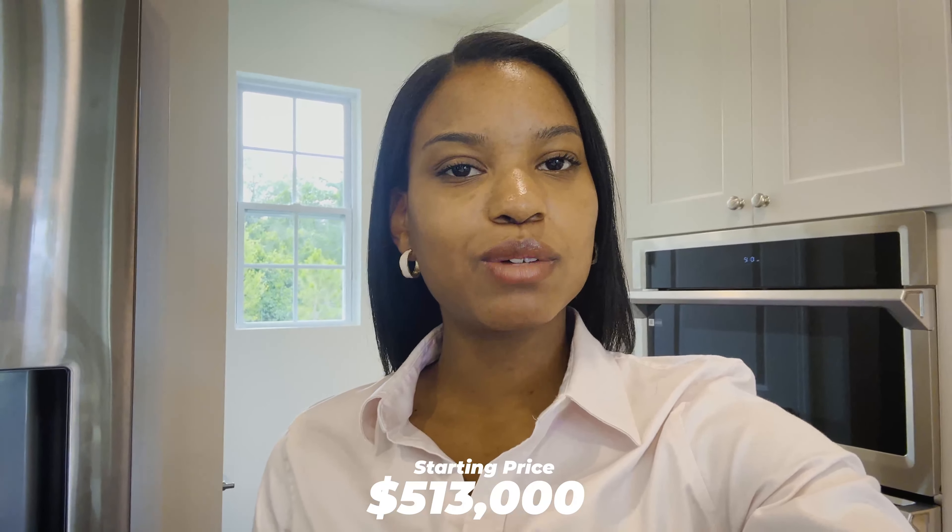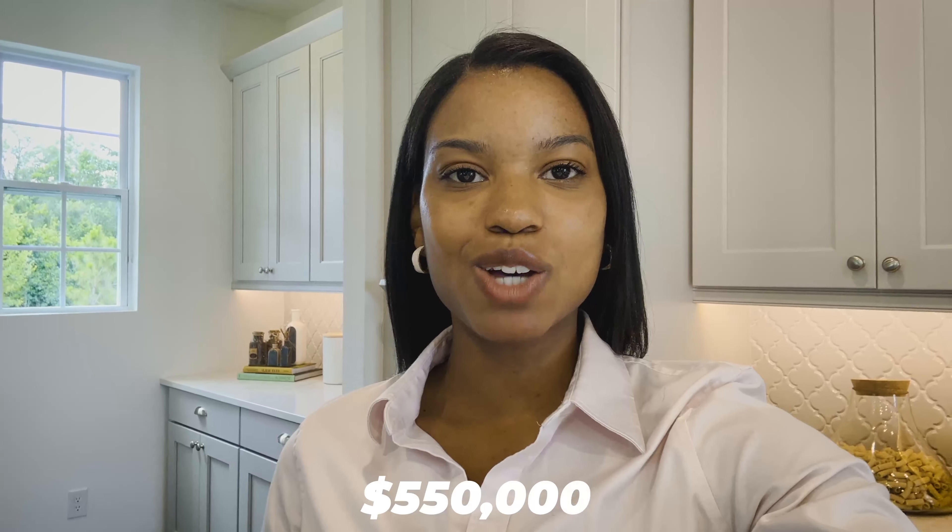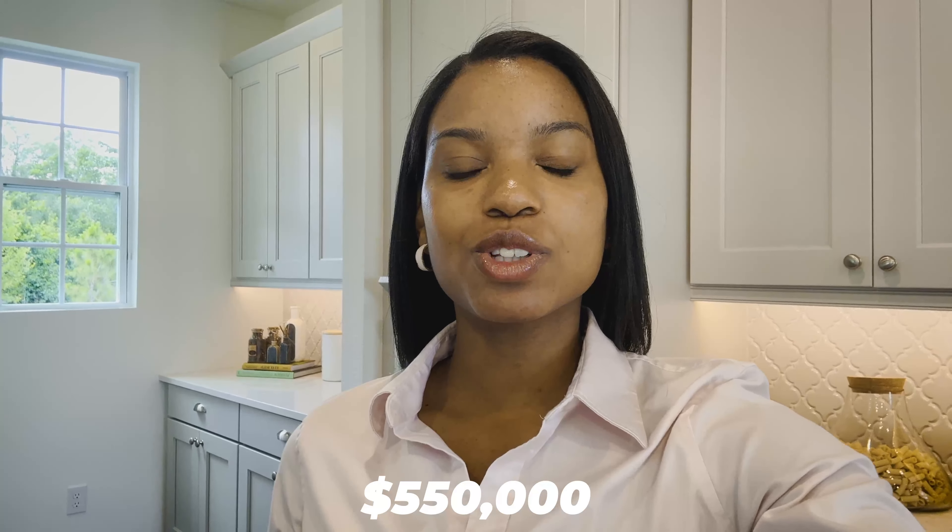Guys, leave your comments below — I want to know what you thought about this property and this floor plan. Just 10 minutes away from Disney World and about 45 minutes from the Orlando International Airport. Now let's talk about pricing: this home is starting around $513,000 without any lot premiums or design finishes. For the inventory home available right now to be completed by the end of summer, it's starting around $550,000 with lot premiums included and all design finishes selected.